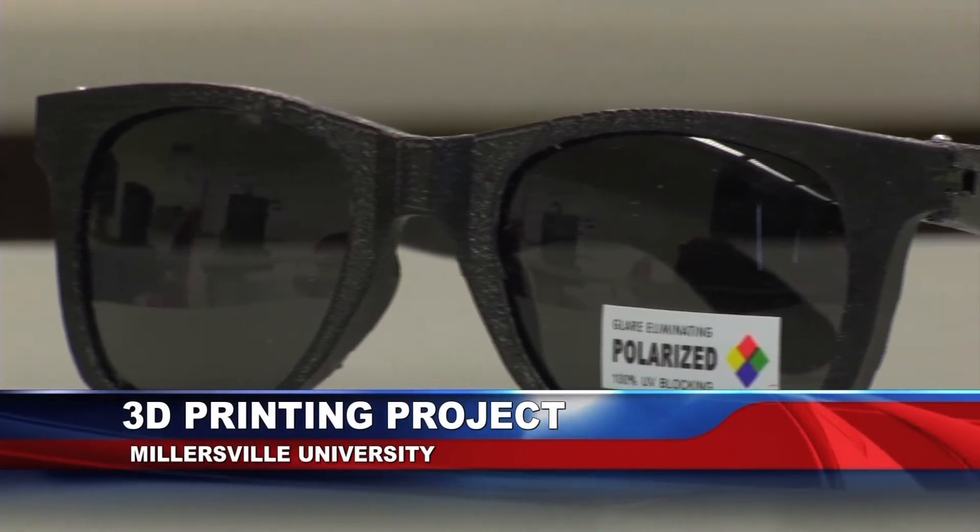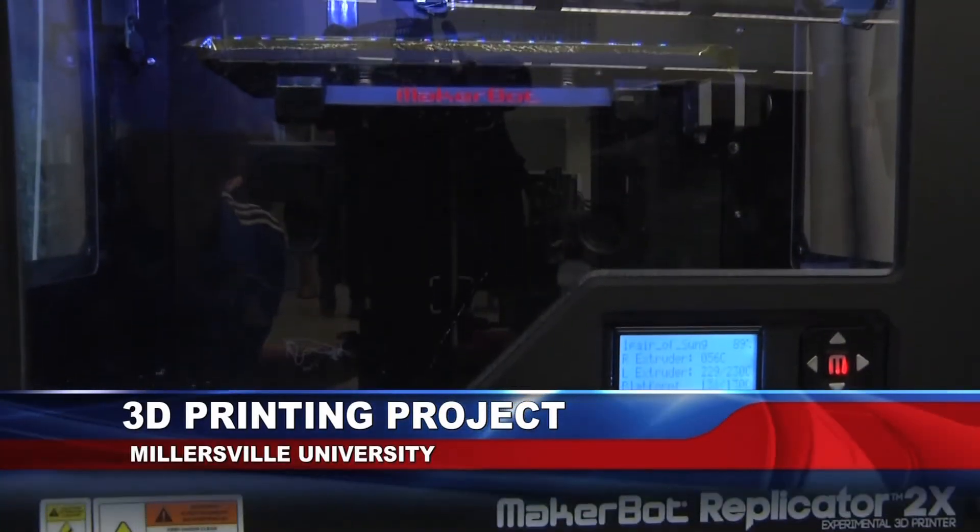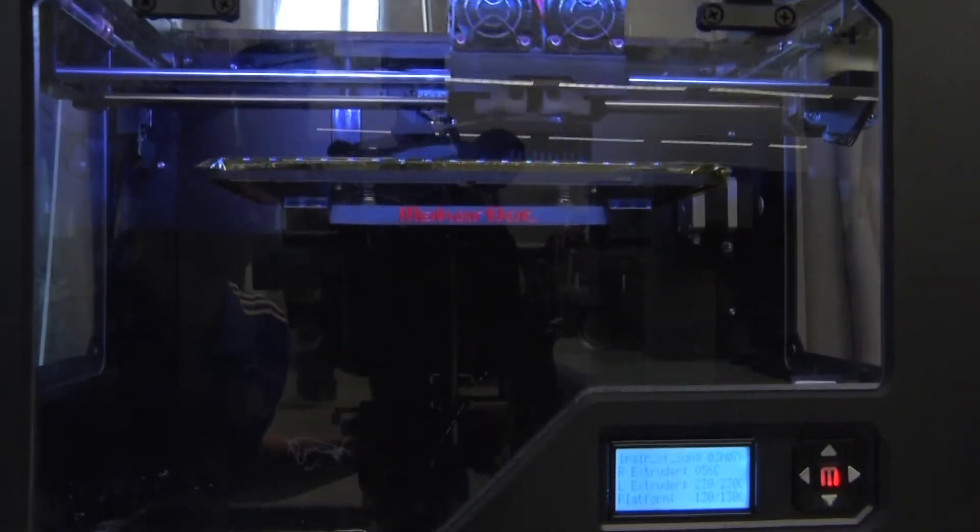Soon you'll be able to spot some Millersville students sporting new sunglasses, but they aren't your average aviators. These shiny black shades are the product of 3D printing.